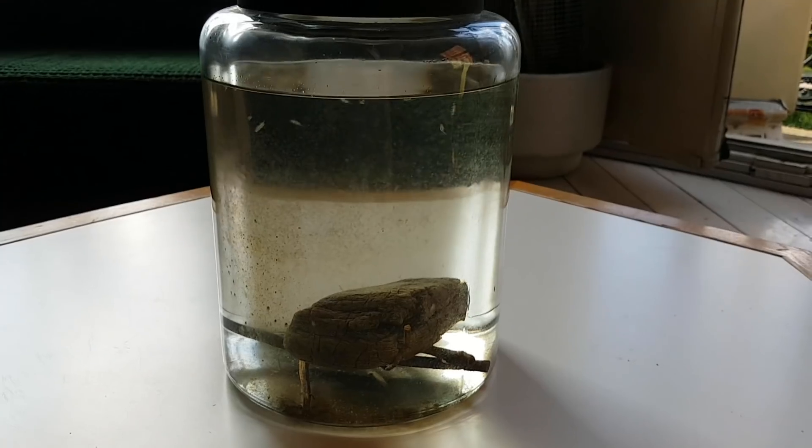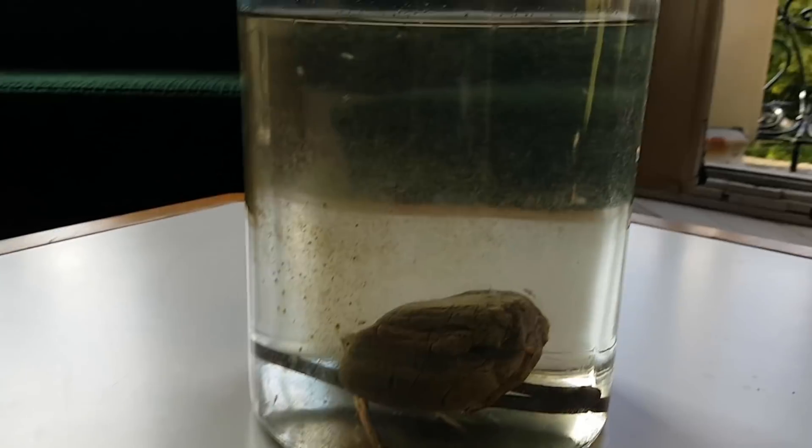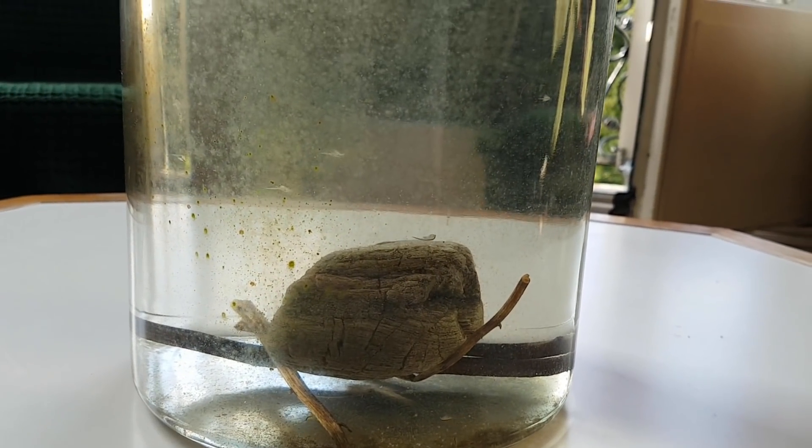After the last update everything went well for a few more weeks, but more and more algae started to grow. At some point I couldn't see what was happening inside anymore, but after a few days I accepted that there were no more shrimp swimming around. I did see a little worm at some point, but never again after that.